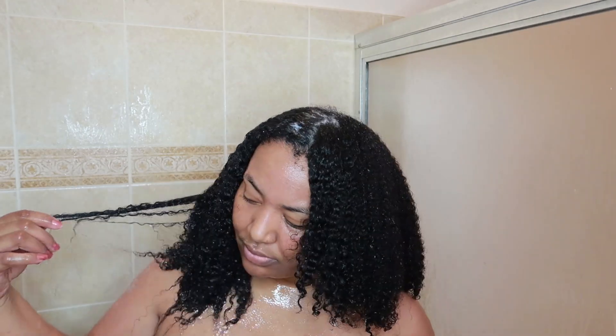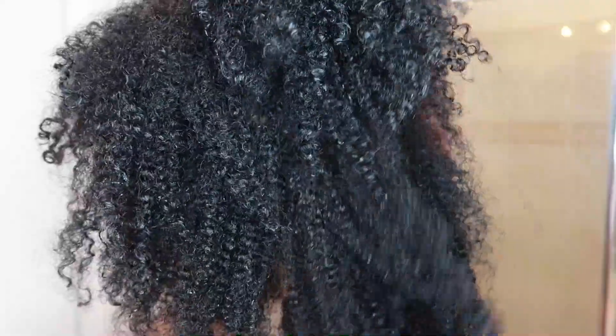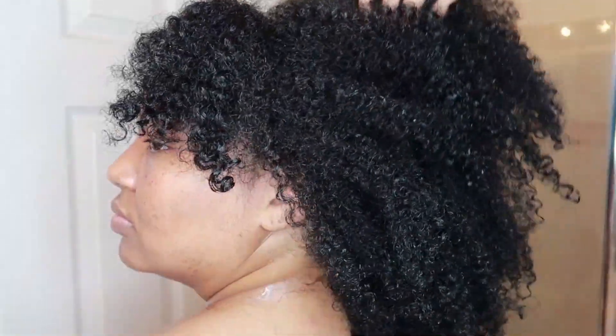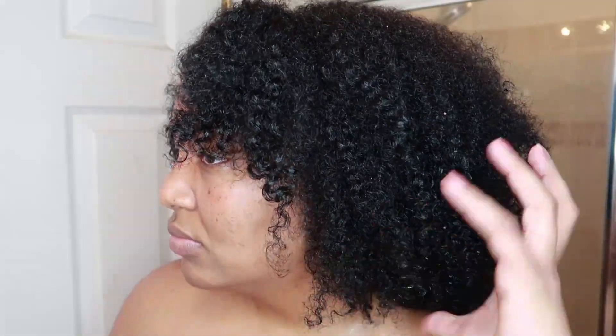Now that I've detoxed and clarified my hair and followed up with a deep conditioner, this is how my natural curls look with no product in it. I just love the way my hair feels — it's prepared to get styled. It feels like a weight has been lifted off my hair strands, because it has! Definitely try detoxing your hair, and let me know in the comments what products you use to detoxify. Thank you all so much for watching — I'll see you in my next video!